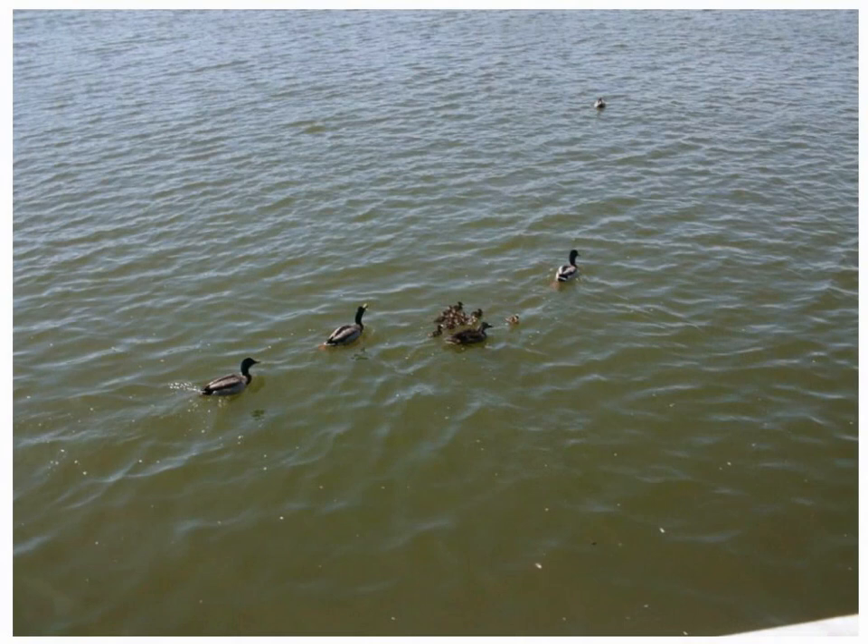These little ducks are so cute. I hope the mom and papa are taking good care of them. They look so cute. The little baby ducks are so cute, they're little waddling. And I hope they're okay in the Tidal Basin.